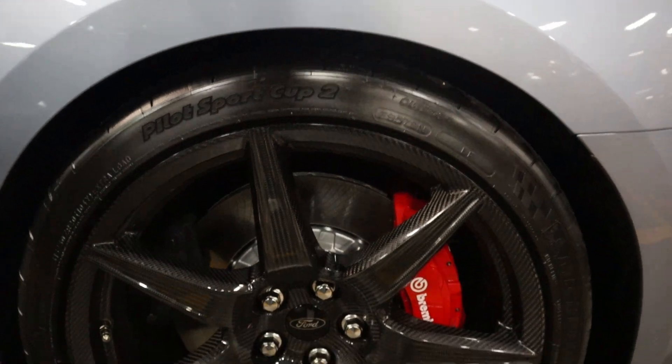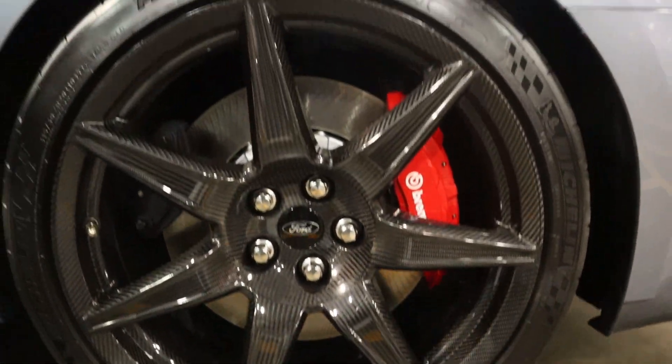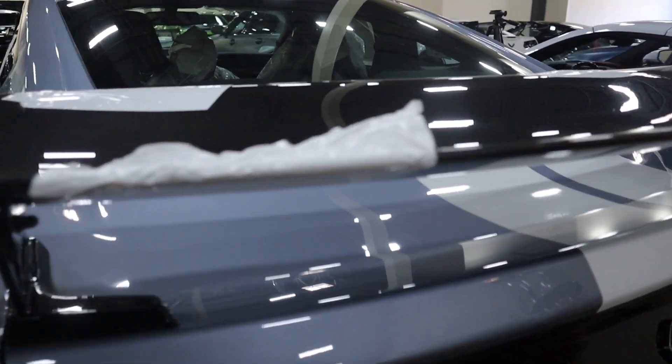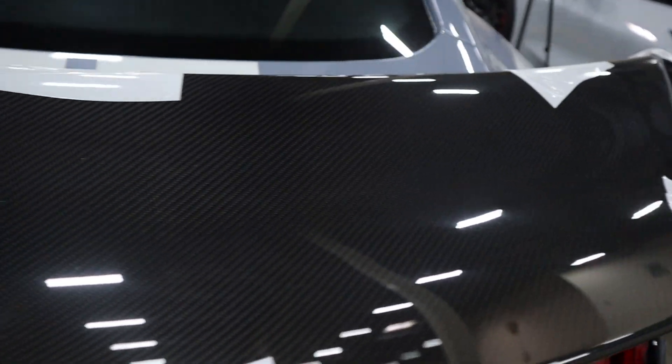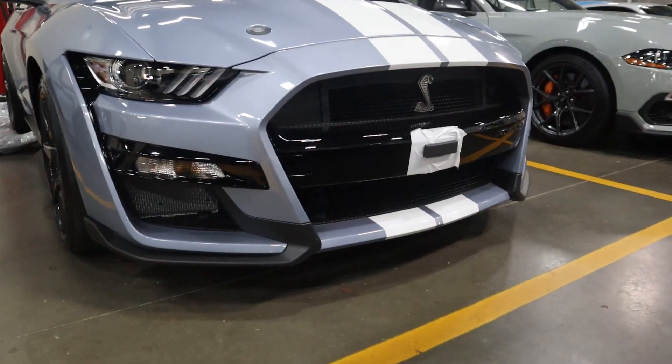So another thing with this GT500 - this is the Track Edition. You get three notable things: carbon fiber wheels, which I really do like on this car; a carbon fiber spoiler; and a rear seat delete to save weight. You also get an additional spoiler in case you want to switch it out. Overall, I really like this track package.